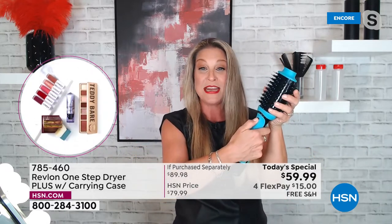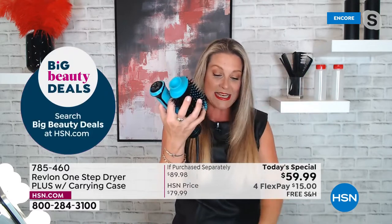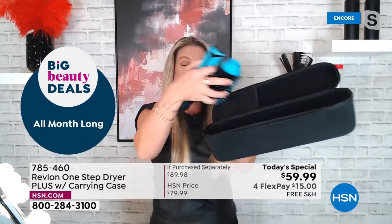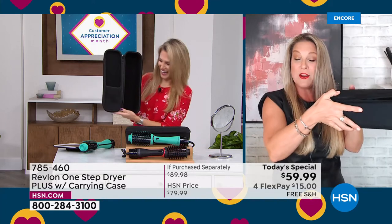It couldn't be more convenient — you just pop the little button, it unlocks, and look at the size of this carry case. Now I can just take it with me, leave it under my sink, or wherever I go.